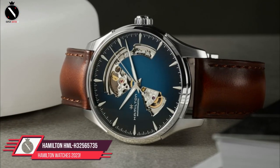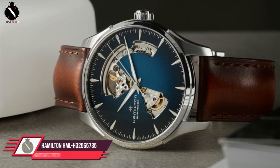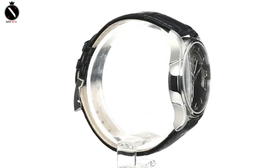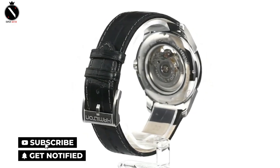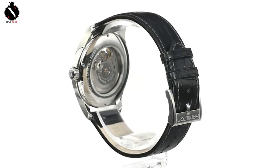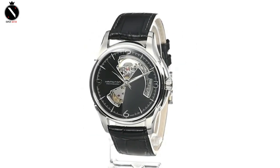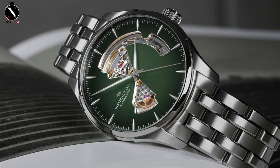Number 1: Hamilton Jazzmaster Open Heart. Timepiece enthusiasts will appreciate the distinctive open-heart design of the Hamilton Jazzmaster Open Heart. If you're looking for a formal timepiece with a bit more character than a standard analog dial, look a little further. The 40mm diameter stainless steel case is polished to perfection and makes a stunning presentation for the timepiece. The watch face is brushed, and its curved sides and top surface are polished to perfection.